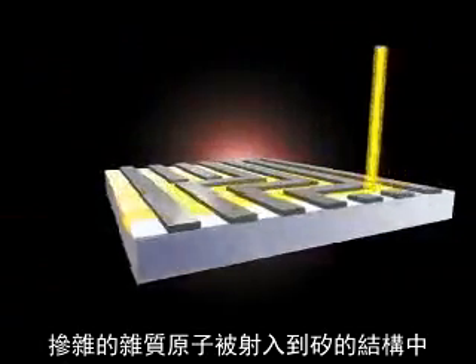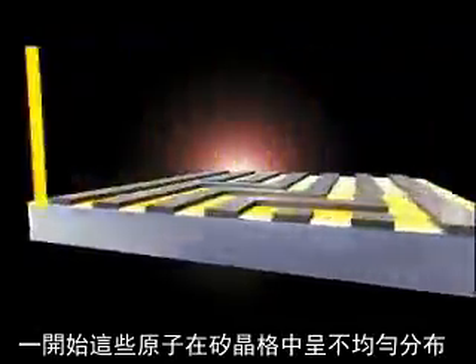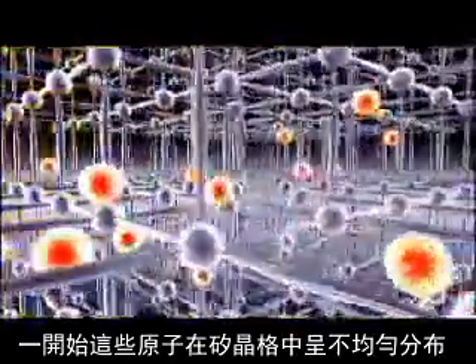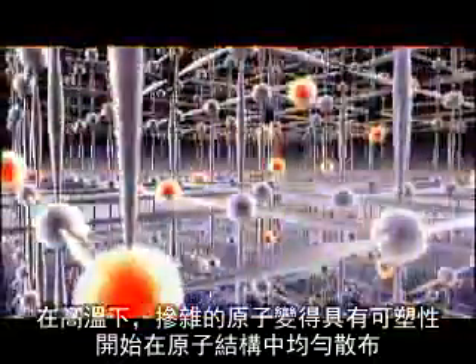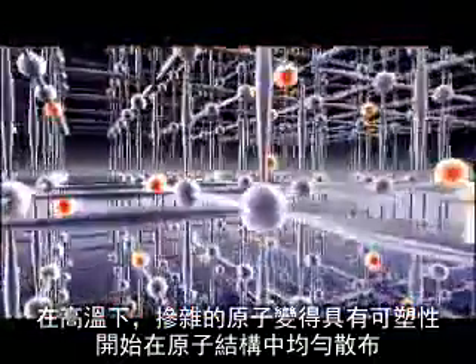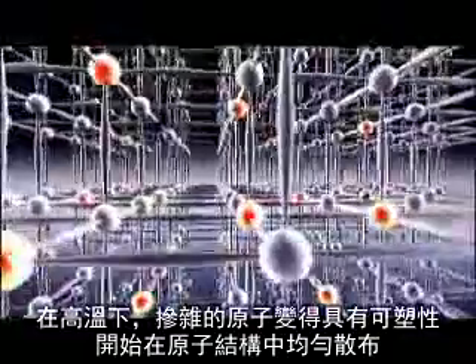Dopant atoms are shot into the silicon structures. Initially these atoms are distributed unevenly in the silicon lattice. At high temperatures, the dopant atoms become flexible and take over a fixed position in the atomic structure.